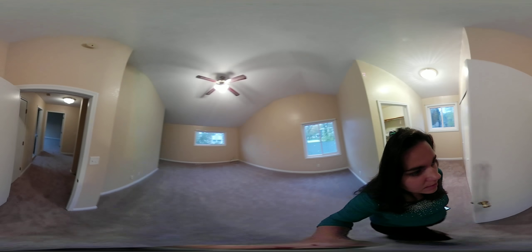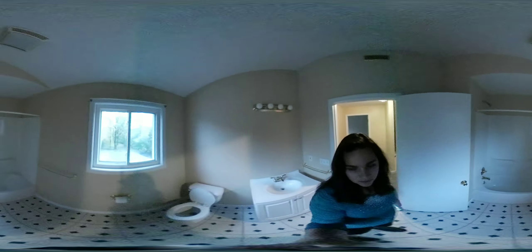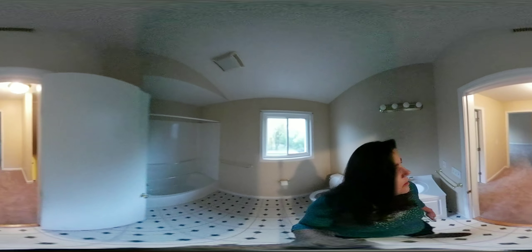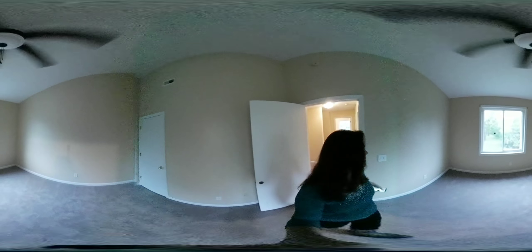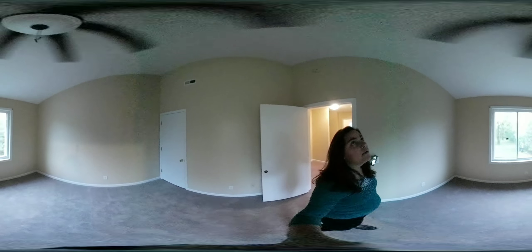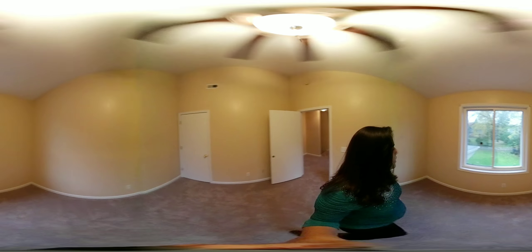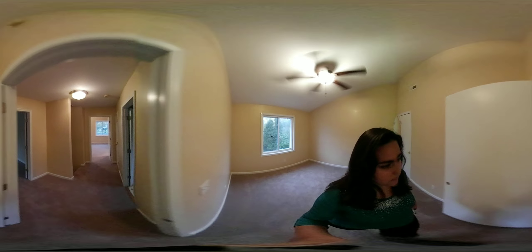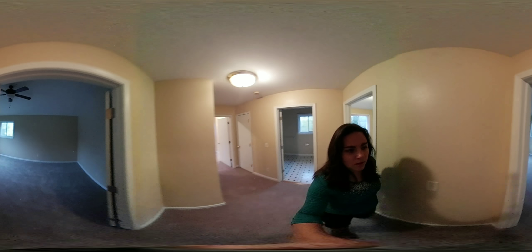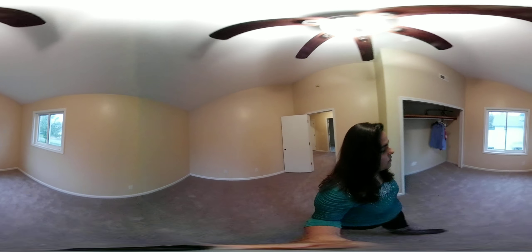You've also got a good size upstairs bathroom — there's one on each floor. Here's a third bedroom, again with the vaulted ceilings, which we really like. There's a large open window overlooking the backyard, and over here you've got another huge vaulted ceiling bedroom.